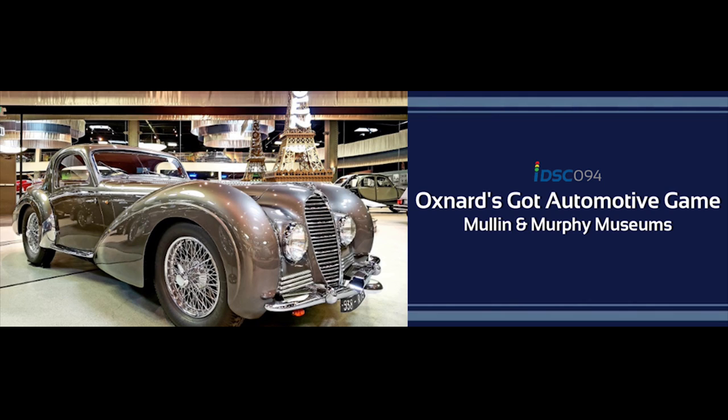Inside, there's so much to see — it's two levels. There's also furniture, artwork, and art deco furniture on display as well. Just a gorgeous location. And every time I've been, they always have different cars on display.